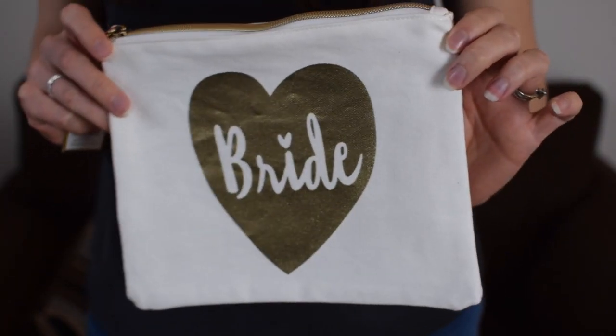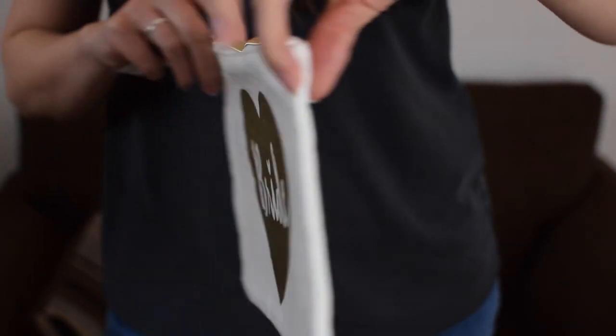So first up I've got some things for the run-up to your wedding. They have this really cute little pouch that says 'bride' on it — it's quite a good size, you can fit a lot of things in there. They also had ones for your bridesmaids too, so it could be a nice gift if you want to ask your friends to be bridesmaids — you could put a few bits in one of those. It's £8.50 so it's a little bit steep, but it's got a nice shiny foil gold on it.